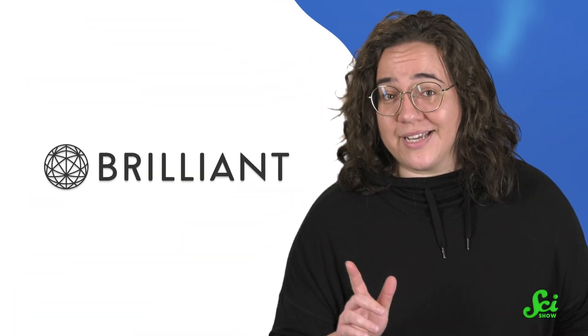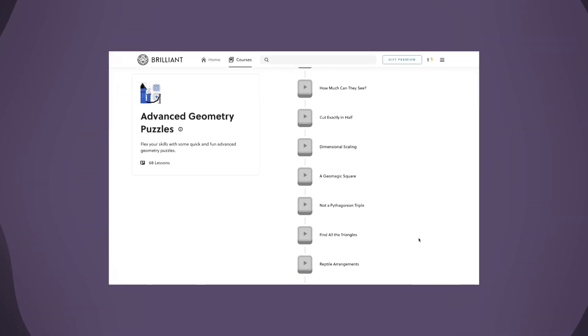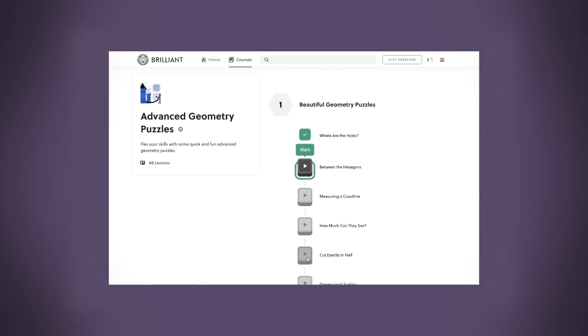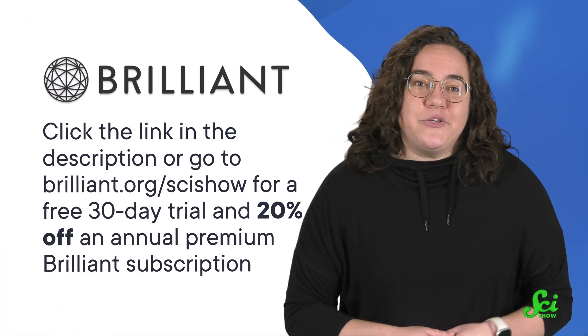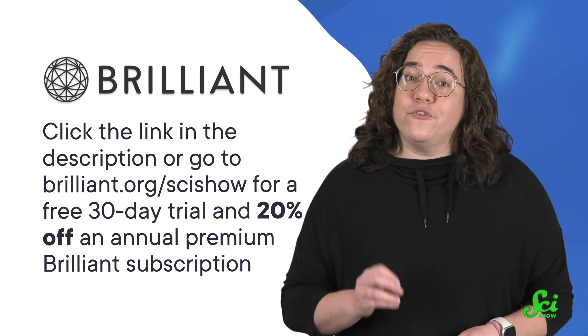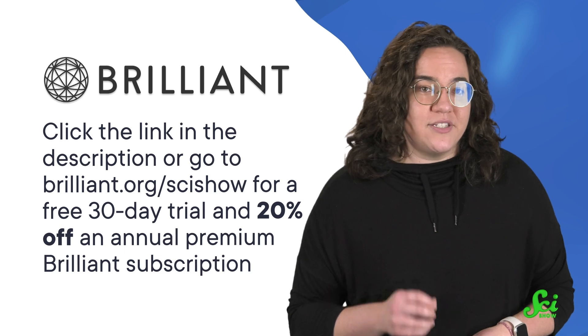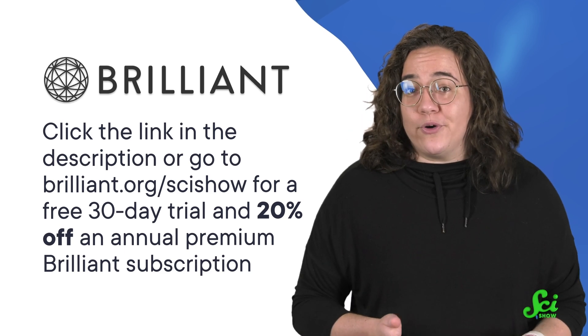Researchers are figuring out how to slot something we already have into a space where we're missing solutions — and in that way their work is kind of like an advanced geometry puzzle, which you can find plenty of at Brilliant.org. Brilliant has online courses in math, science, and computer science, including their Advanced Geometry Puzzles course — a collection of 68 quick and fun puzzles. Head to brilliant.org/scishow or the link in the description to get a free 30-day trial and 20% off an annual premium Brilliant subscription. Thanks to Brilliant for supporting this SciShow video.